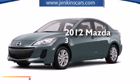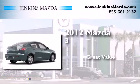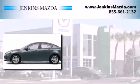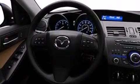This is a 2012 Mazda 3. Features include Bluetooth cell phone integration, commercial-free satellite radio, aluminum wheels, and traction control and stability control systems.